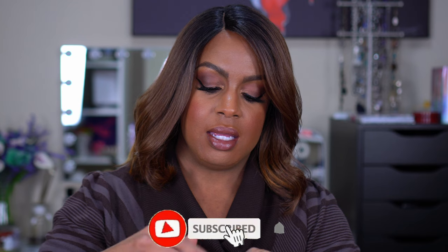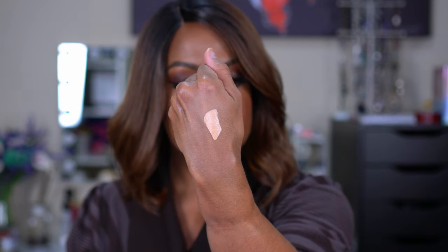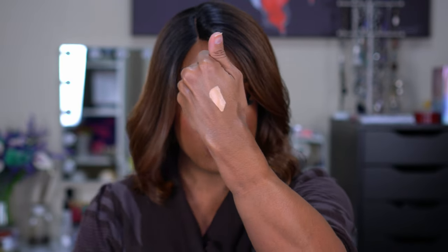The Tarte concealer has a standard doe-foot applicator. I got help with the shade in store. It looks a little light on camera, but I always wear my concealer a bit lighter and blend it out a lot. I'll have to test the coverage since I'm not sure, but it does say it's America's number one concealer — because of Tarte Shape Tape.